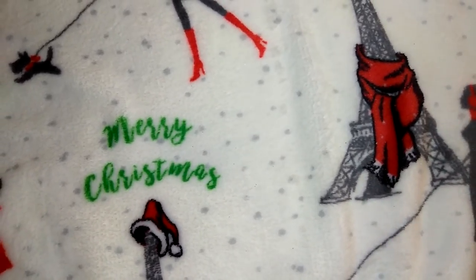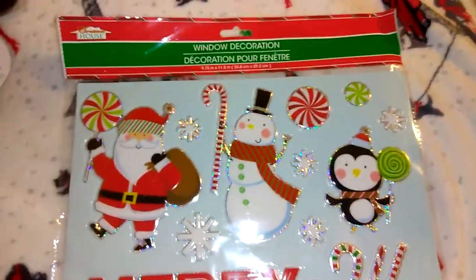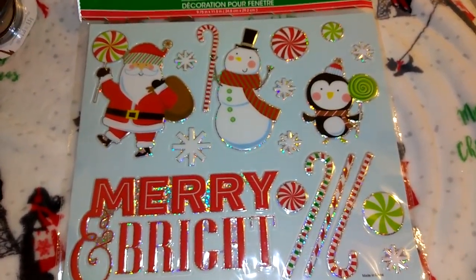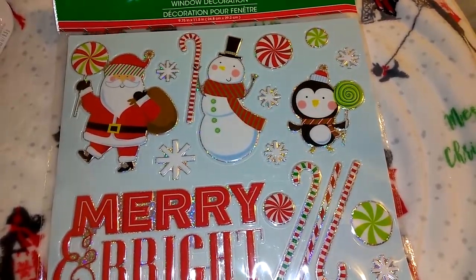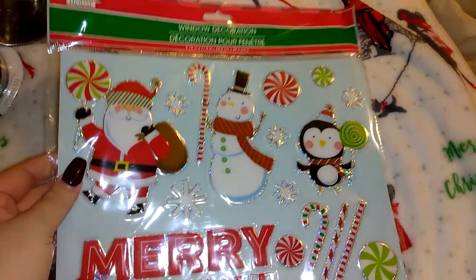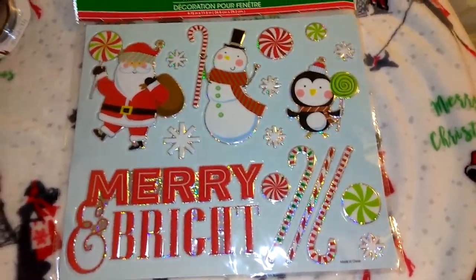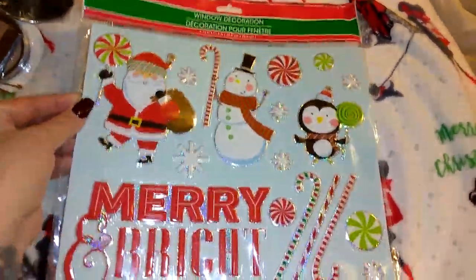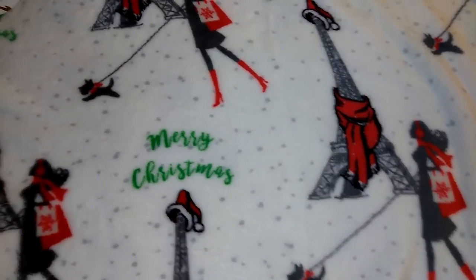I picked up this adorable window decoration kit. I try to stay away from these because once they weather it's hard to peel them off and they sometimes leave marks, but these ones seem like they'll be easier to remove. It's got the Santa, the snowman, the penguin, and it says 'Merry and Bright' with little candies and snowflakes — it's in the Christmas House brand from Dollar Tree.